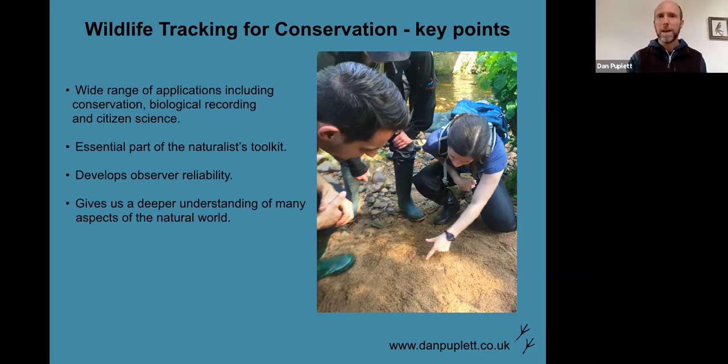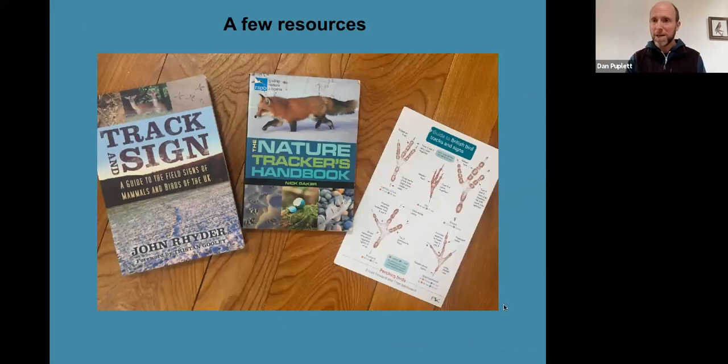A few resources: my fold-out charts, and there's also a mammals one and other FSC charts — I find them addictively collectible because they're just so useful and nice to have in the field. There's also my friend John's recent book 'Track and Sign,' a really good guide with up-to-date stuff on field signs. Nick Baker's 'Nature Tracker's Handbook' is really good, and there are loads of others — I collect tracking books obsessively. So I've just picked a small handful but there are plenty more.